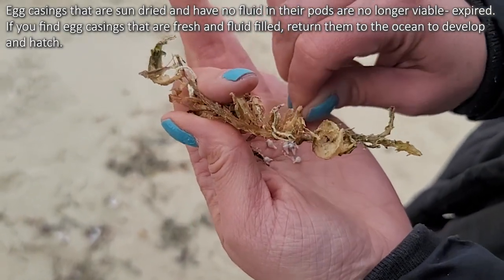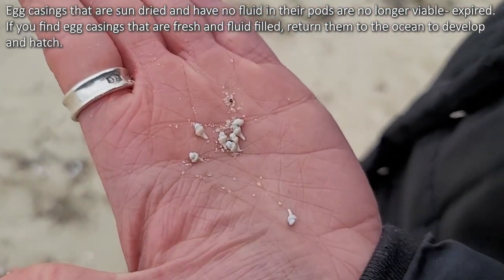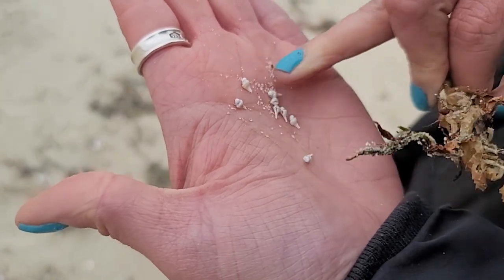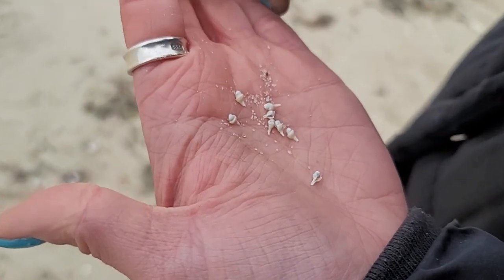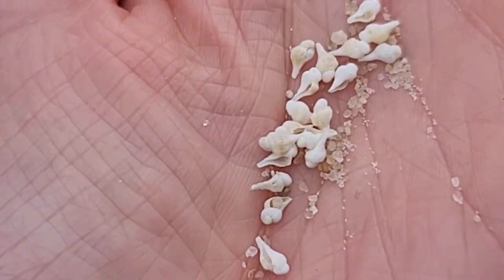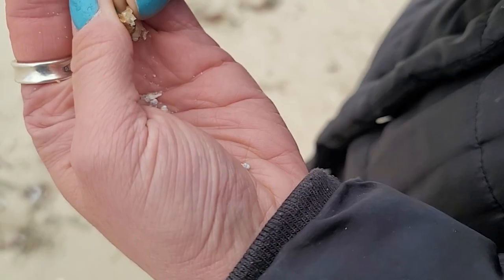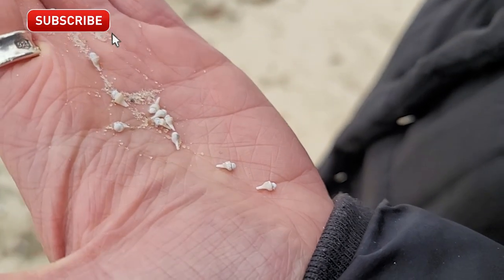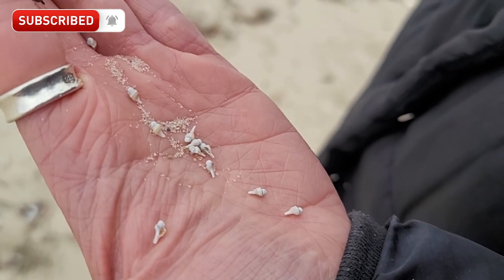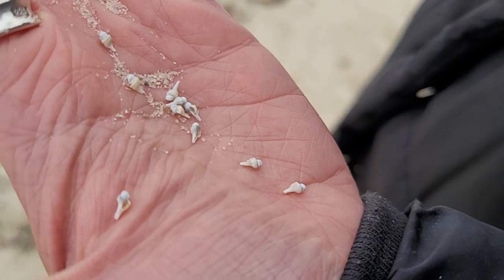You can see all the baby welks. That's incredible. Unfortunately they are expired because of how dried out it is, but this is how they're born out of these egg casings. There are thousands of them in a string of egg casings. They start out this little. So we are going to see if we can find a big welk — that will be the icing on the cake for this weekend.